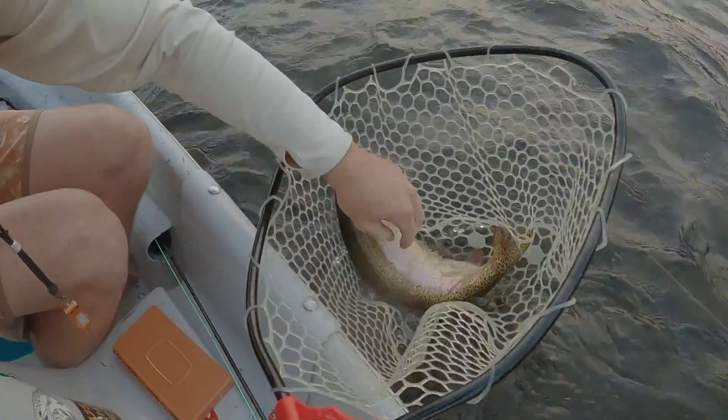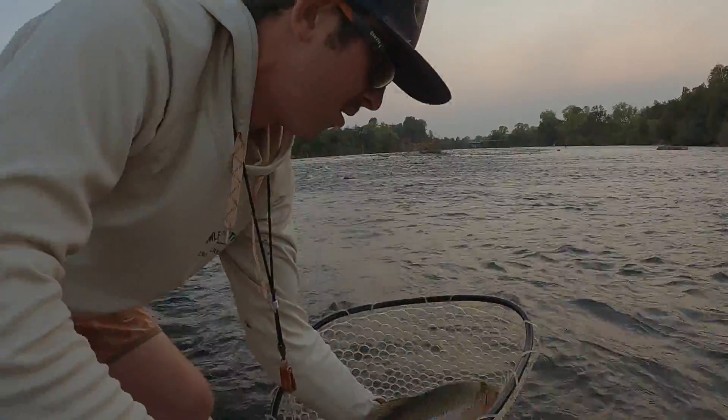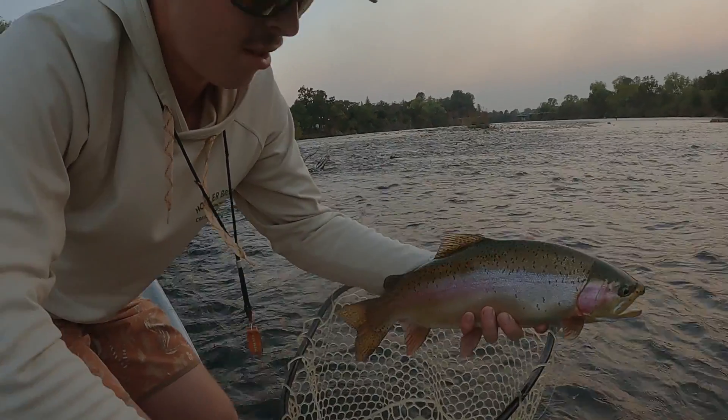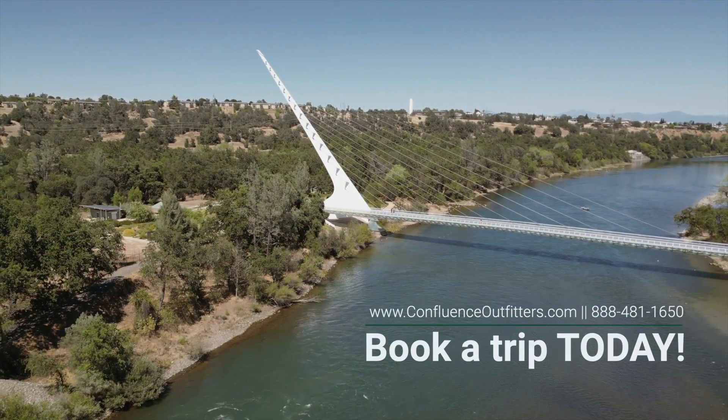Oh yeah! Look at that fish — here on live on YouTube. Oh, look at that fish! Great fish. Caddis is in its face. Good job, dude — what a ball!